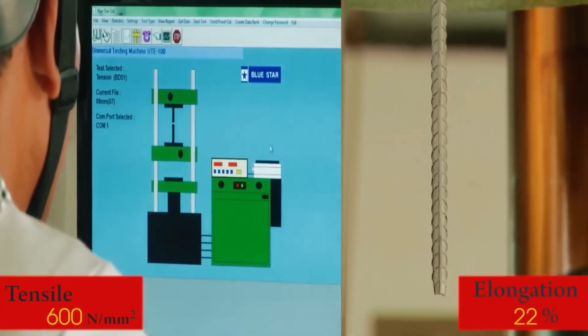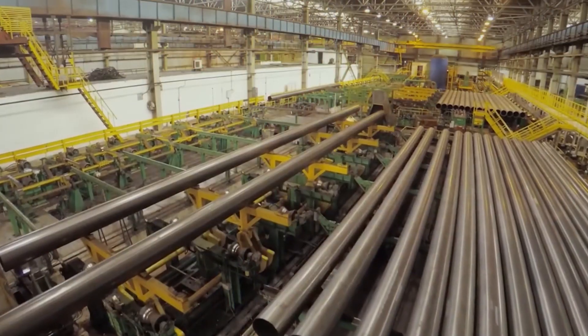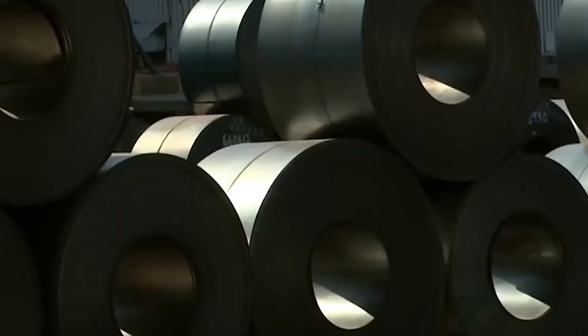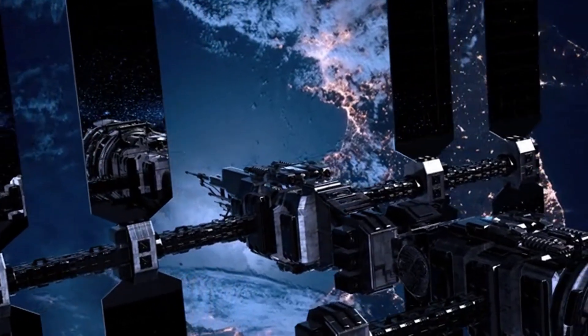The steel of tomorrow will be stronger, lighter, and smarter — steel that can heal its own cracks, steel that changes properties based on temperature, steel embedded with sensors. This same process that starts with rusty rocks will build the space stations where humans live among the stars.